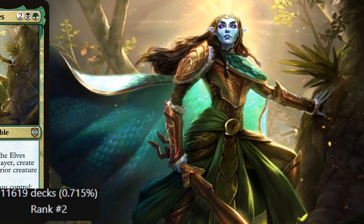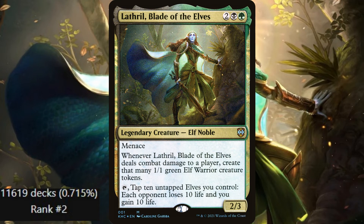Number 3 this week is a classic: Lathril, your basic elf ball deck. With 11,619 decks, ranking number 2, she is the standout elf commander to run since she came out.